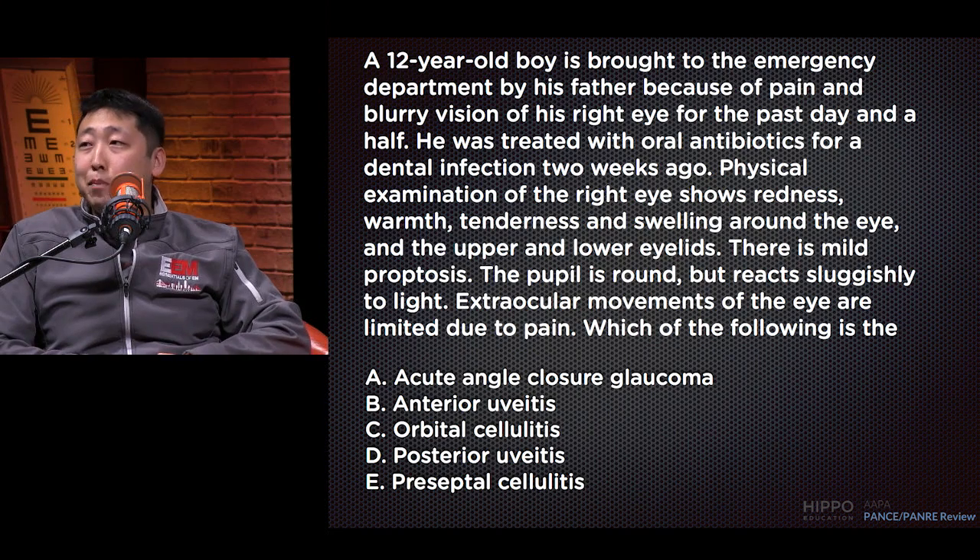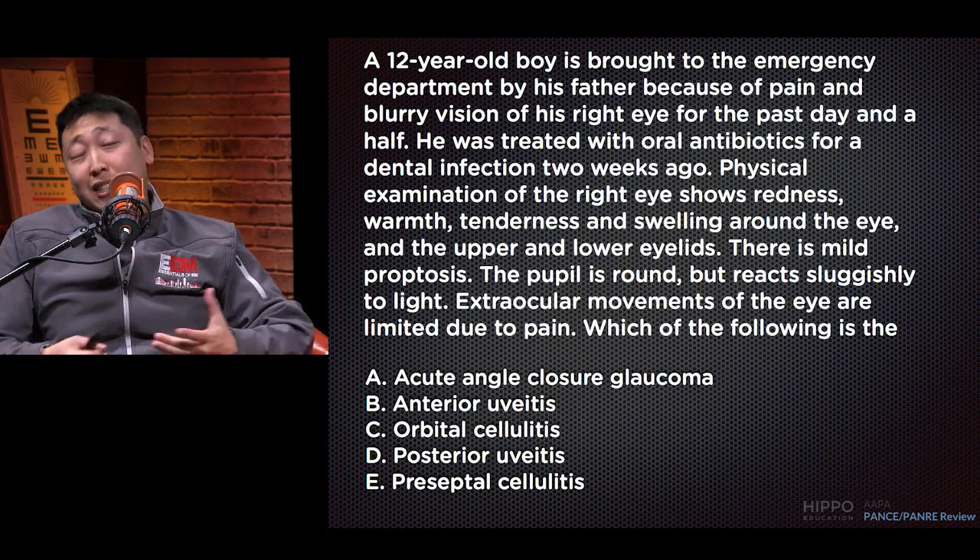Hey there everybody, my name is Paul John and this is John Mabee. We are here to answer some of your questions from the HIPPO Mailbag. In this segment we have a question from the AAPA Panery Review, so let's get started.